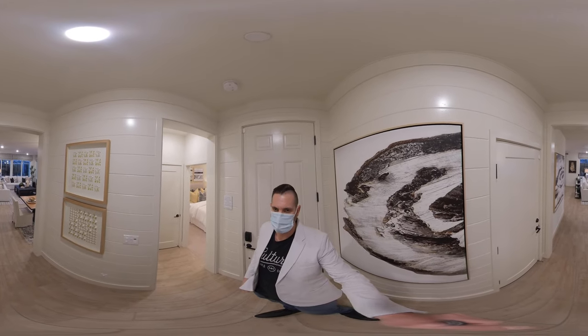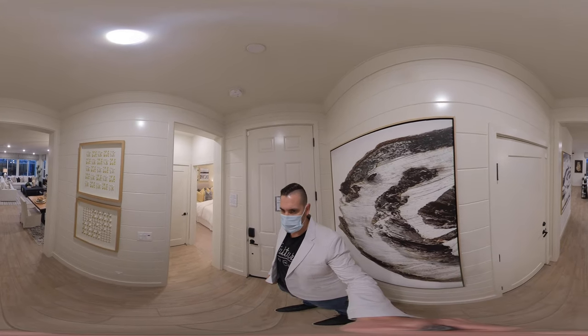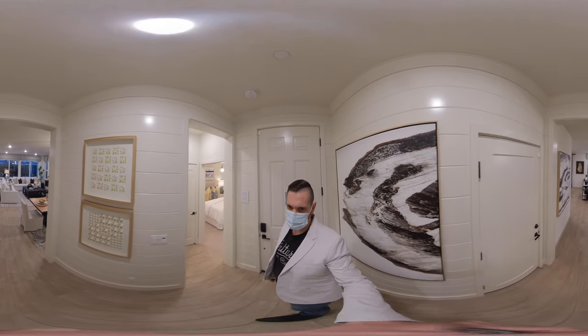Hello, Brandon Leon here at Better Homes and Gardens, your Rockland Roseville Realtor. I am here at a community in Rockland made by TriPoint Homes.